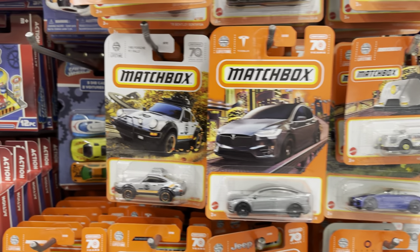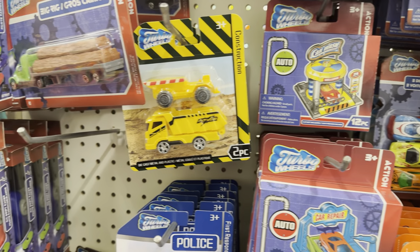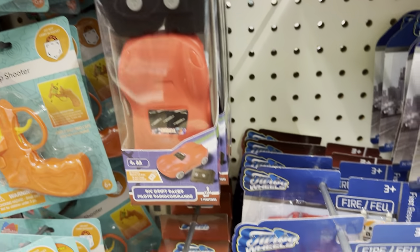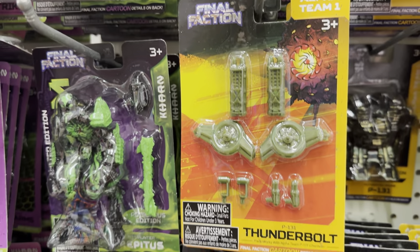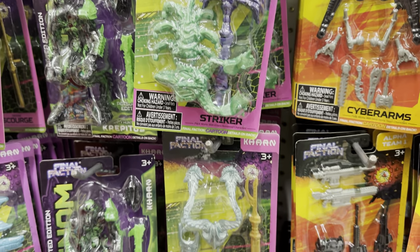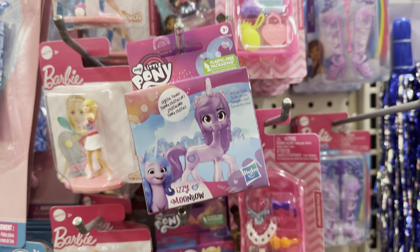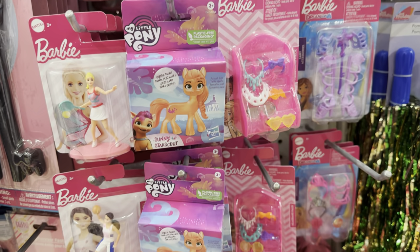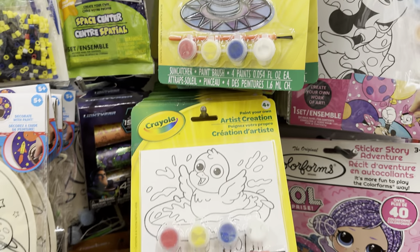The Dollar Tree toy aisle is a great place to pick up Easter basket fillers for your kids. They have matchbox cars for the boys — lots of little cars and trucks for them. They even have some action figures, and these are a name brand. I think they're from a TV show — your kids would probably know better than I would. And for the girls, we have some Barbie and My Little Pony items here. And further down the aisle, we have some Crayola coloring and painting activity kits — all perfect items for Easter basket fillers.